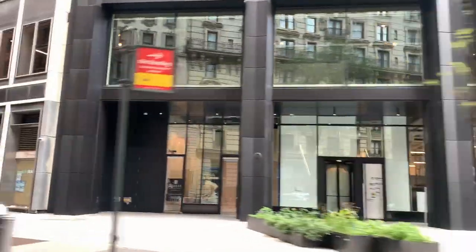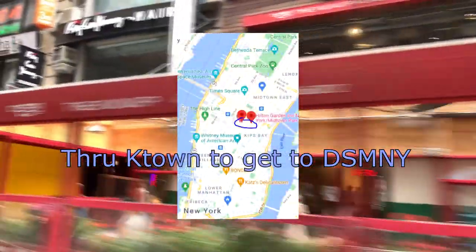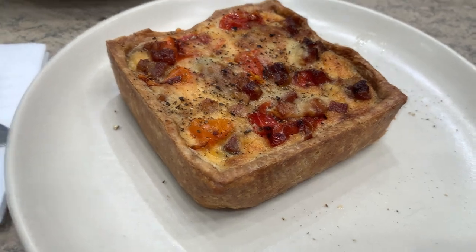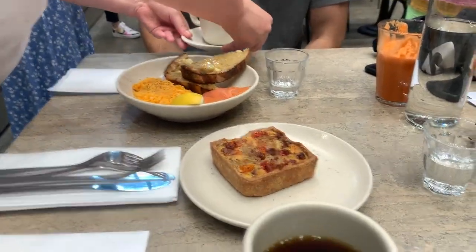We're going to Dover Street Market — they just transitioned to fall/winter on Friday. Getting at the cafe, getting some lunch and seeing if there's anything we want to get. On the menu: tomato bacon quiche, salmon, eggs, ginger carrots, some juice. Bon appétit — you guys want any milk and sugar? Yeah, thank you.